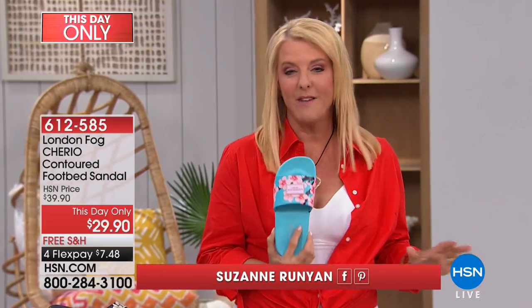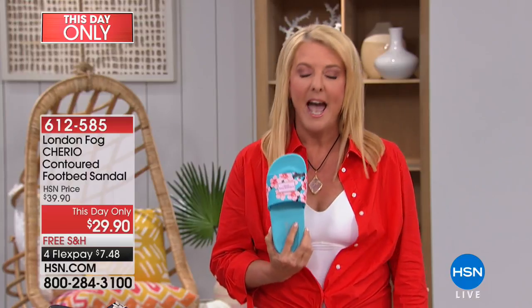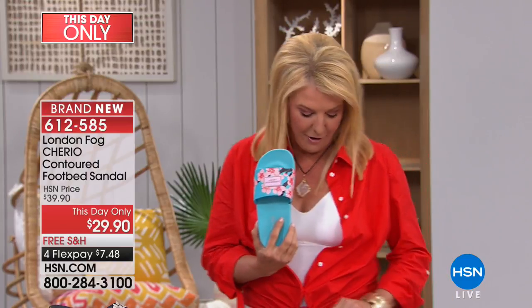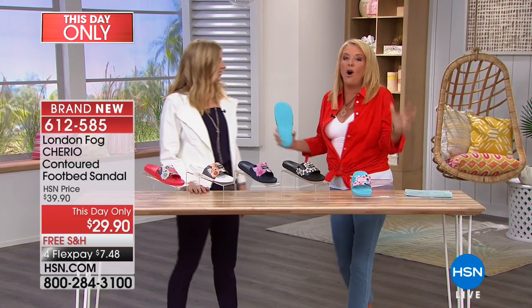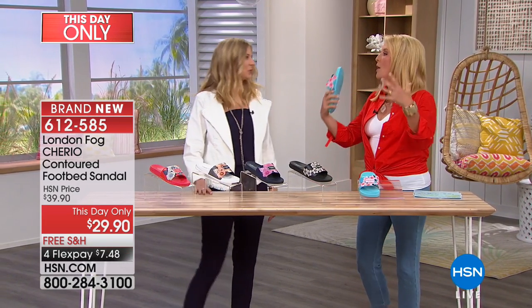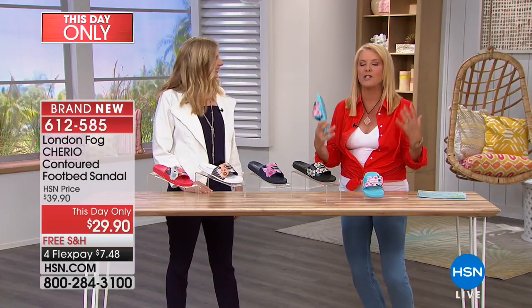I have to say, by far, of all the sandals I've worn, I've gotten the best reaction today to these. Everybody has seen them and said, oh my gosh, the prints are so cute. And my lovely guest who's joining me for the very first time, Ms. Sarah Bradshaw — isn't that the truth? We were all fangirling over these cute, cute prints.